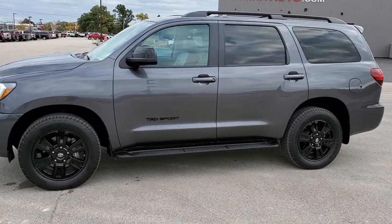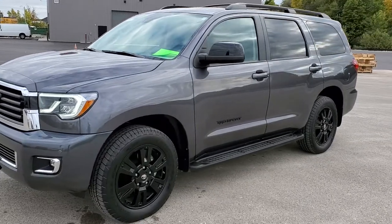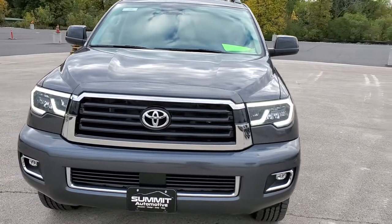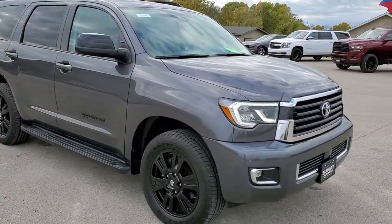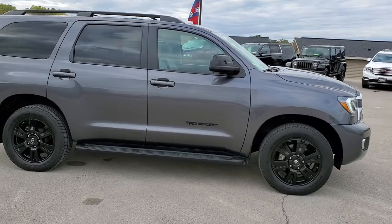This is stock number 11000. We are here at Summit Automotive in Fond du Lac, Wisconsin, your new and used SUV headquarters. Today we are checking out this super clean 2018 Toyota Sequoia TRD Sport. This vehicle has a 5.7 liter V8 motor which pumps out 381 horsepower.